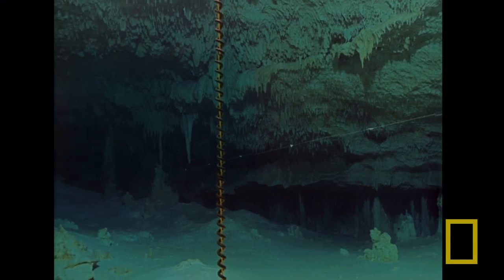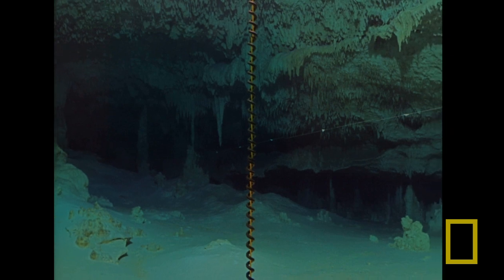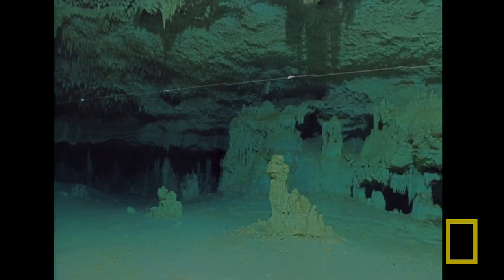That white line with the little triangles on it is called cave line, and it points the direction back out of the cave should you get lost in there. If you get lost or confused in a cave it's very dangerous, because you don't have enough air to sometimes get out.